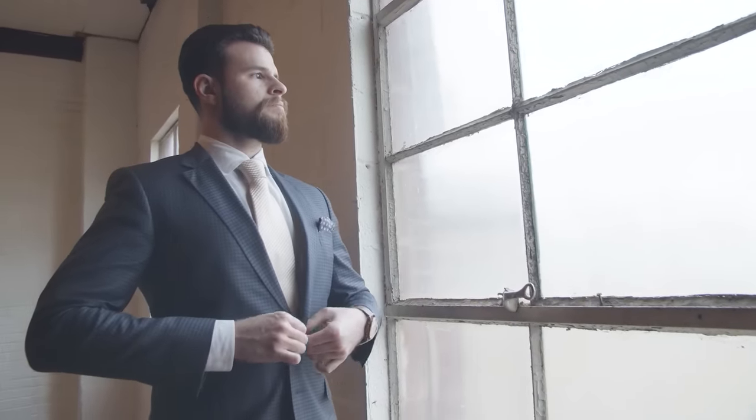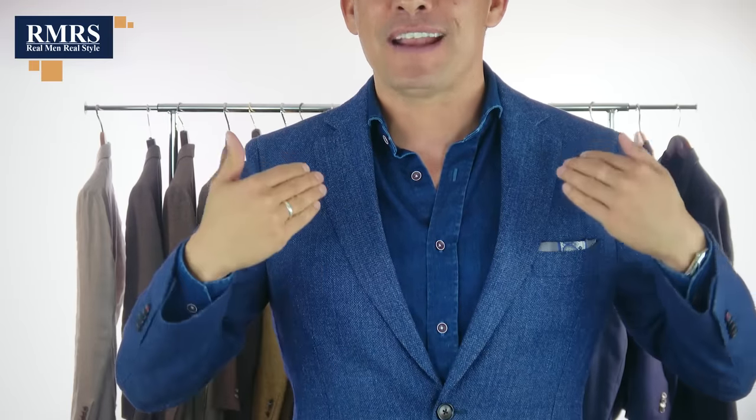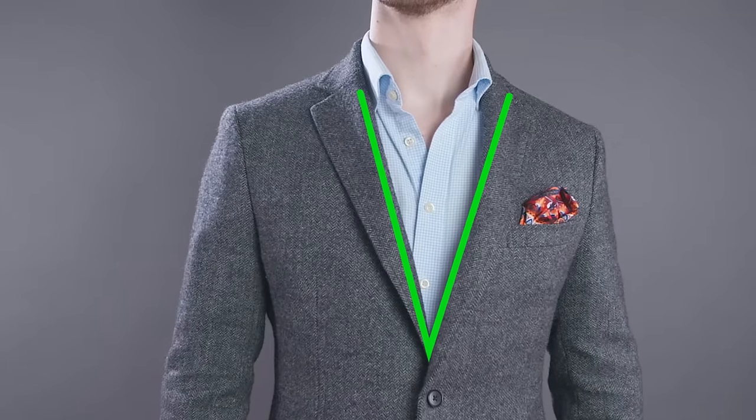Now, specifically, why does a jacket make you look slim? First up, yes, the height has to do with that, but also the shoulder points going in right here. The lapels, the gorge — that shape right there is something that's going to make you look slimmer. It's going to create this V-shape in the front.